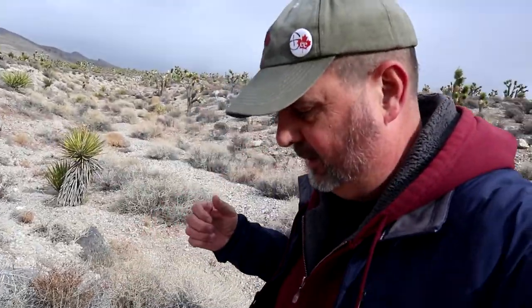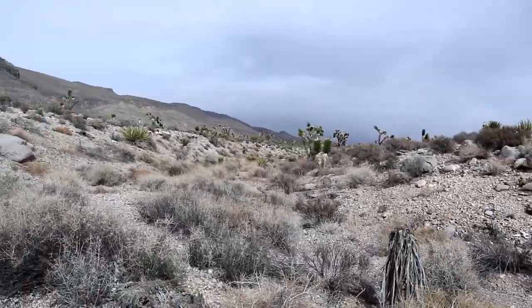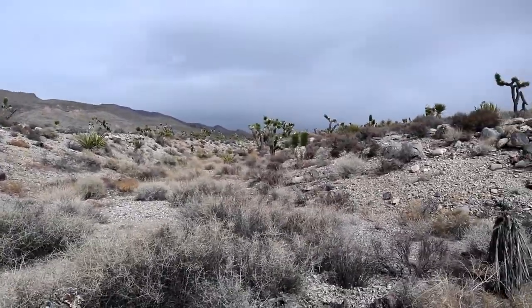Dry riverbed. Keeping our ears and eyes open for a sudden flash flood — we don't want to get caught in that. And we're keeping our eyes open for rattlesnakes, although it's probably too cold for them to be very active. But we're not from the area, so we're just trying to be extra careful.